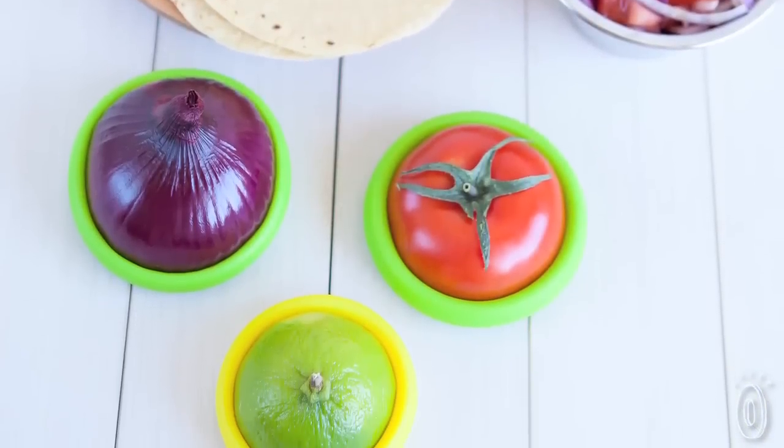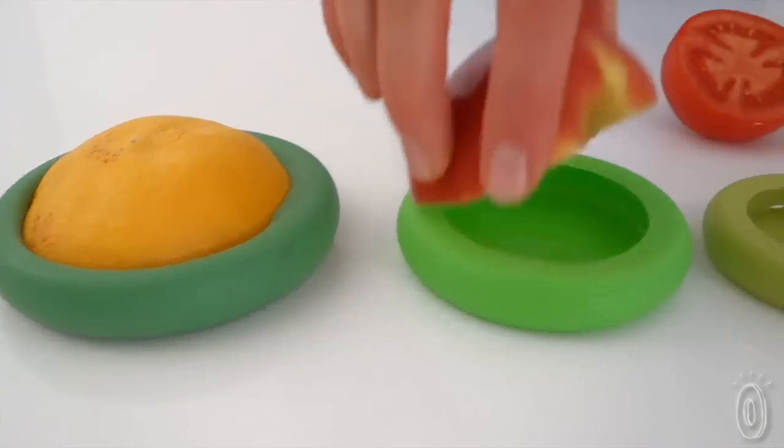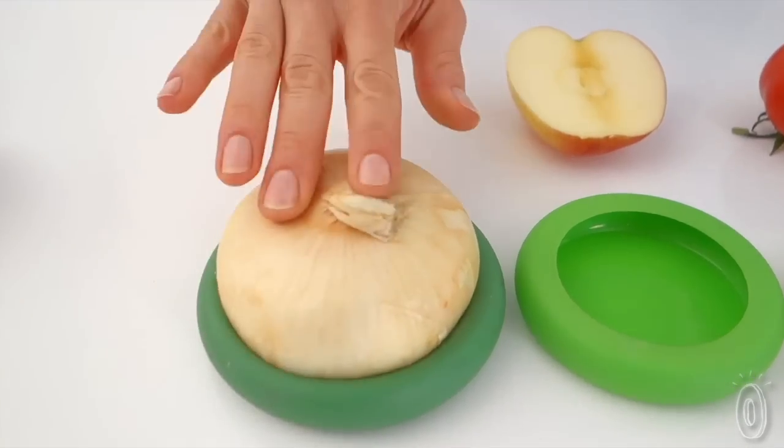The silicone stretches to fit, and it will also work on jars. The founders, Michelle and Adrian, met while working together on home decor projects. Michelle is an industrial designer, and Adrian is in marketing. They saw a need for better solutions in food preservation and combined their backgrounds to come up with Food Huggers.